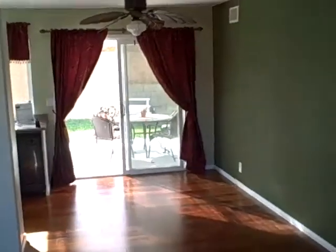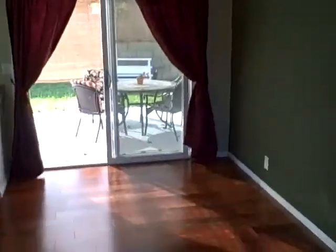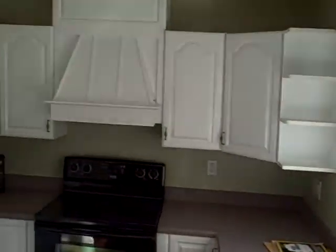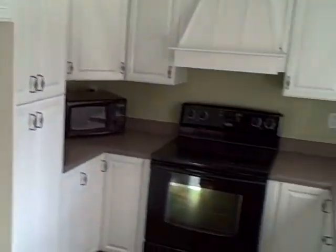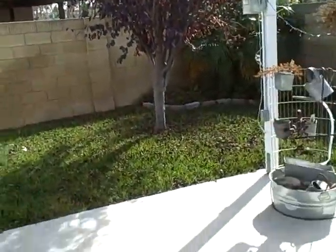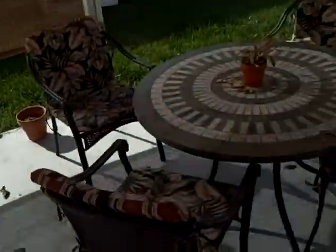The entryway leads to the living room and then your dining area just below the ceiling fan. There are Corian counters, white cabinets, and outside through the new dual pane windows and doors you have a patio and a big concrete slab.